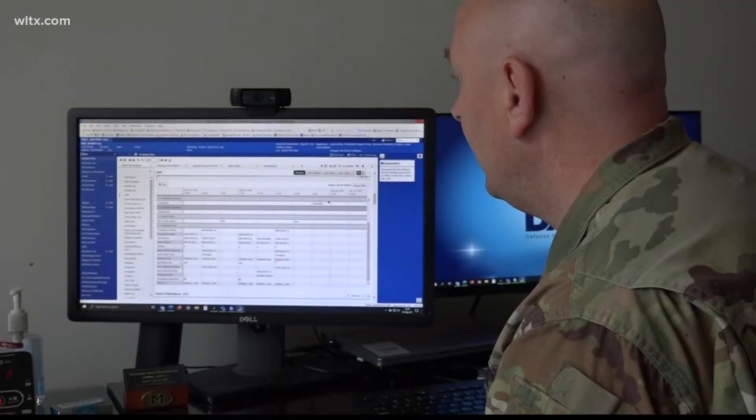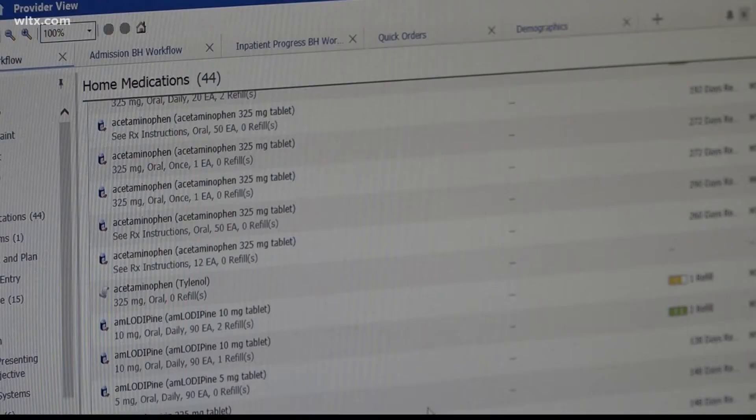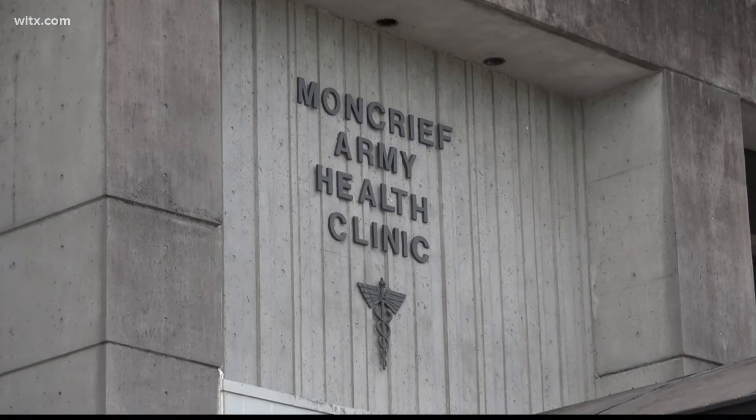The entire Department of Defense is getting a new medical record system here in the Midlands — that includes Fort Jackson and Sumter Shaw Air Force Base. News 19's Rachel Ripp tells us more. Out with the old and in with the new: a fresh medical record system is underway here at Moncrief Army Health Clinic.